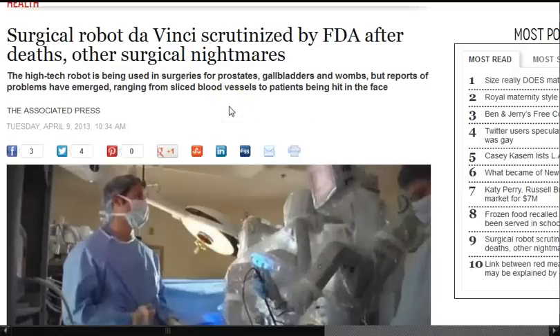It keeps getting better and better and more sophisticated and they're just letting us know. Yeah, but I love the comments. You know, this is just a stupid robot. I'll shoot it with my shotgun.